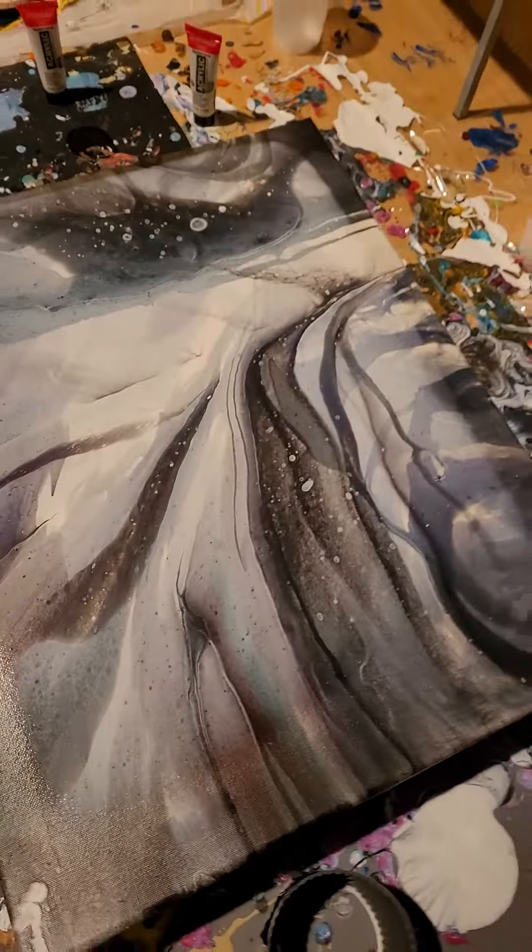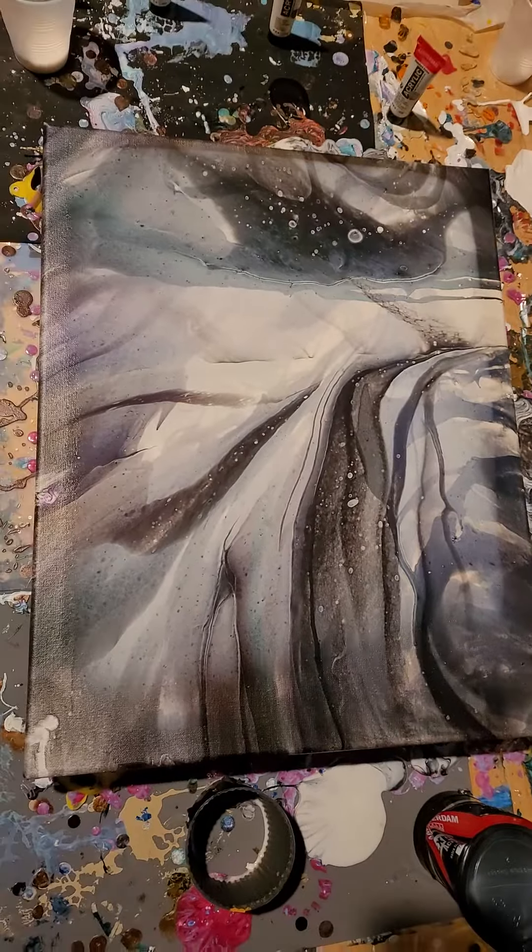Anyway, alright, time to get to work. Still looks pretty cool.